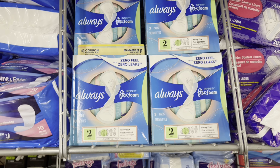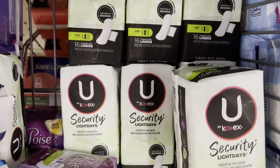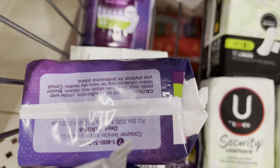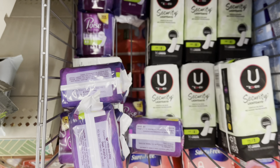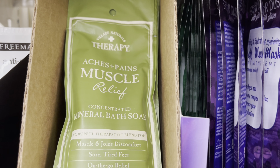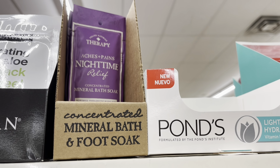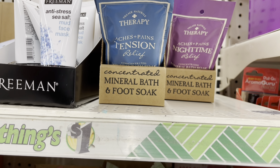I noticed that they had these Always pads — they have bigger ones and smaller ones, but those stood out. They also got the Kotex security pads; I think you get 16 in them — they're liners, but that is a really good deal. And then I noticed they had the Poise in here. Dollar Tree is really stepping up their game on these liners. I believe they were an eight count. Next up, they have the aches and pains muscle relief — I grabbed one of those. They're really good, like the Dr. Teal's, but some say they're even better. And they have the nighttime relief as well.